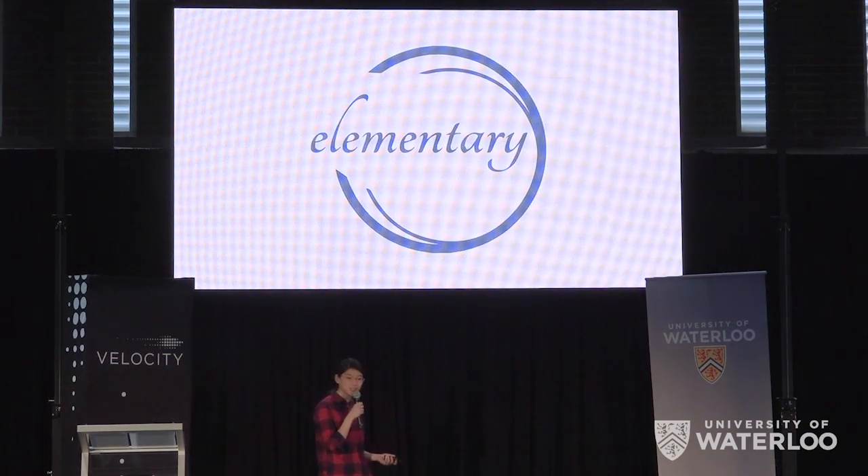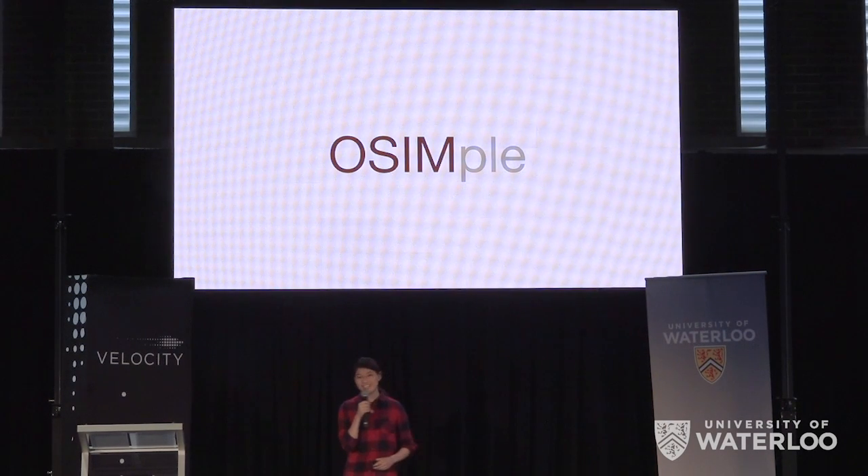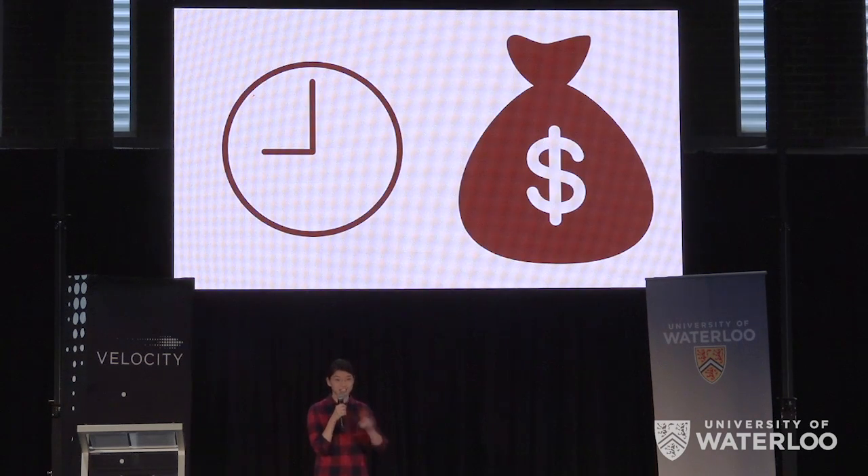Enter my company, Elementary, and our OSIM-compliant app, OSIMPLE. We've digitized the entire inspection process, saving valuable resources like time and money. Here's how it works.